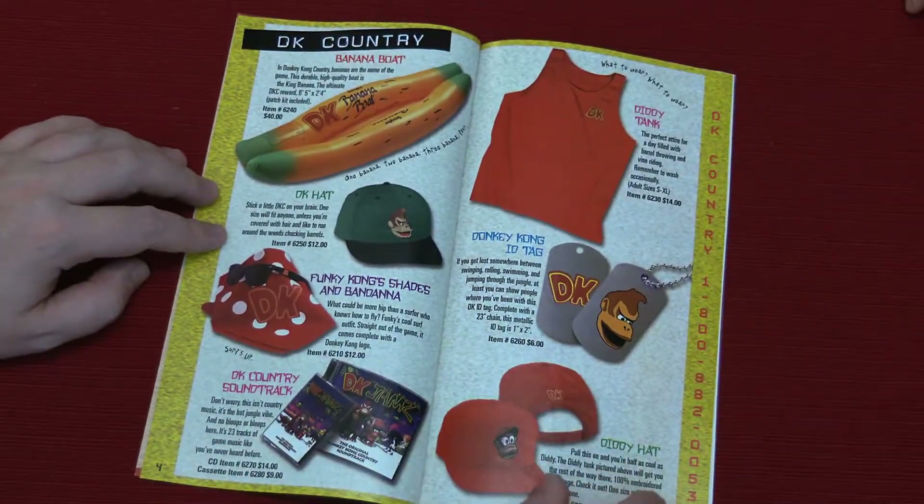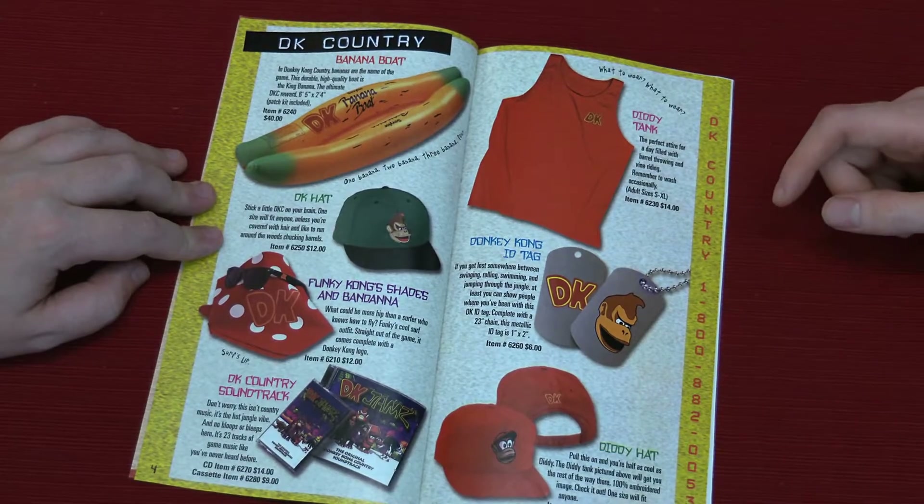You gotta get your Diddy Kong tank and put it with your Fulgore mask. Put it together, just like a freak. Killer Instinct watch, and of course you get this fake dog tag. I don't really believe in Stolen Valor, so I wouldn't wear that.